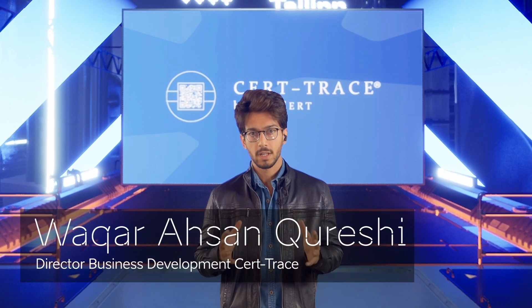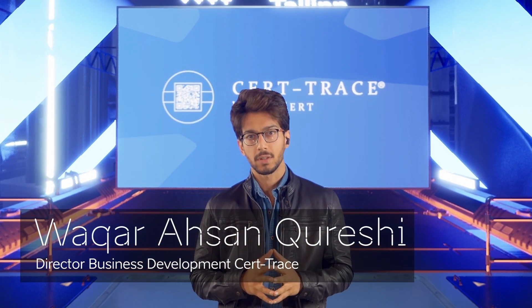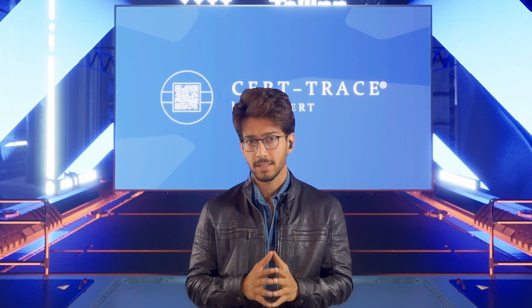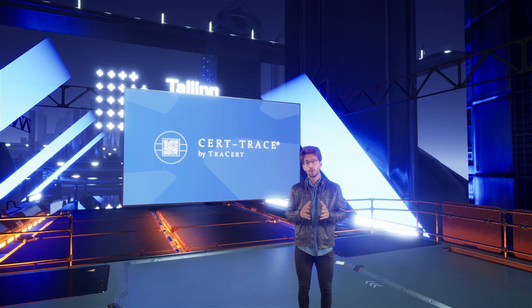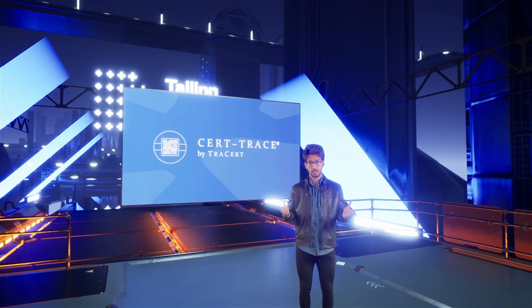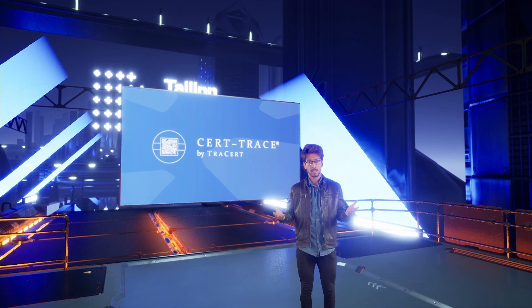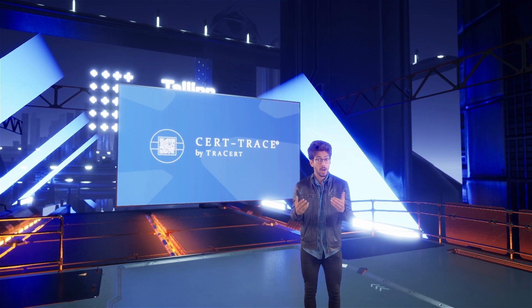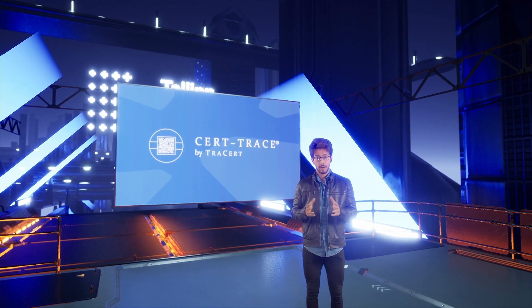Hi, my name is Vakkar and I'm Director of Business Development at TraceCert. At TraceCert, we've developed CertTrace, an amazing data security technology that keeps your documents safe and secure. We're already working with many different sectors, such as the aviation sector and the healthcare sector. And one of our many but proud clients is Airbus.